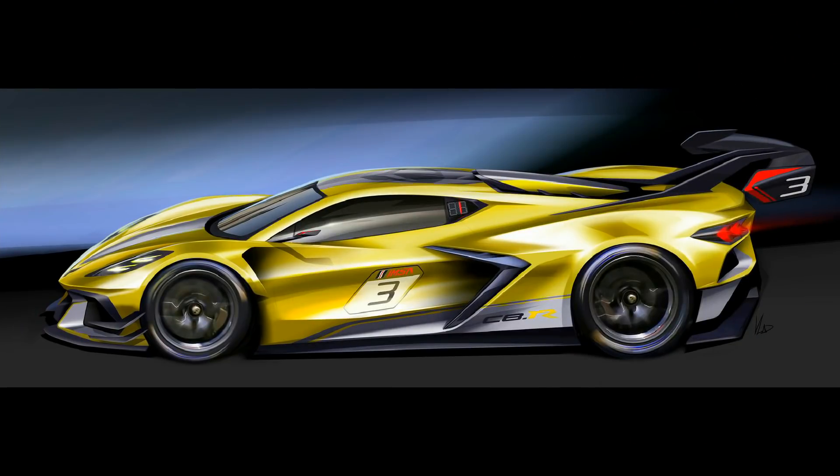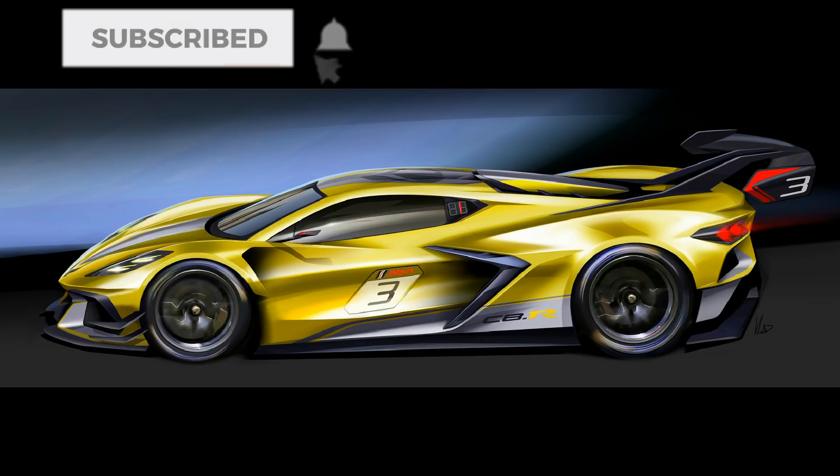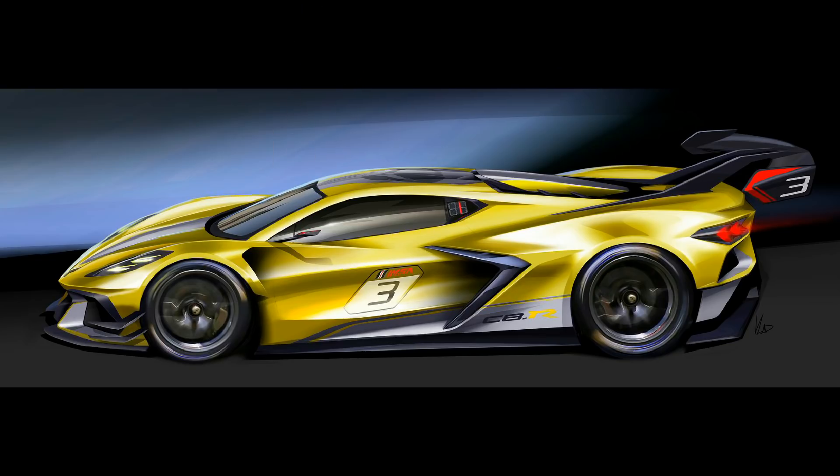We've talked about the Z06 on this channel quite a bit. The C8 Z06 is likely to be a huge monster, and it's more than likely going to improve on the C8 Stingray's performance by quite a bit. It is also very likely to be an even more attractive car — built on the C8 Stingray frame, made more aerodynamic, lower to the ground, a little wider, with more horsepower.